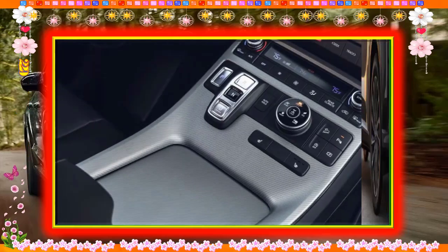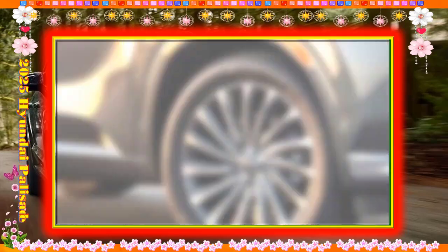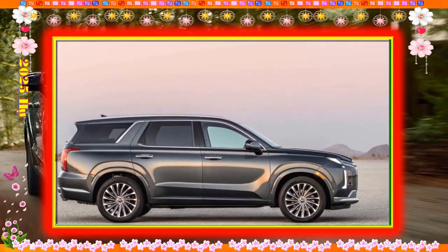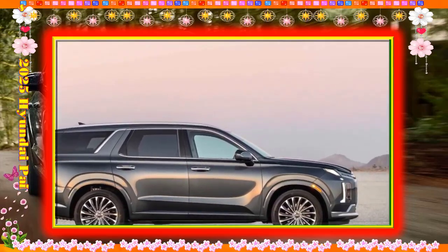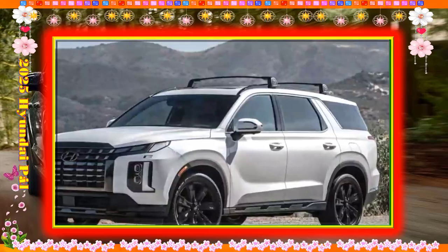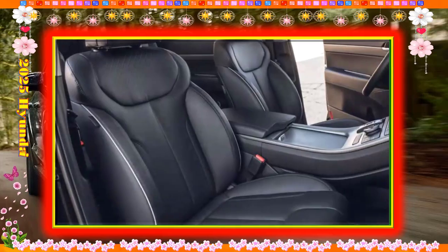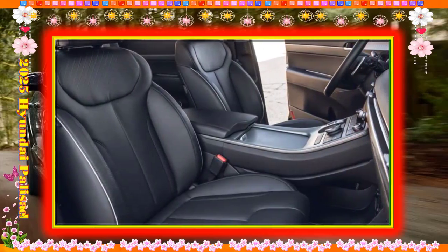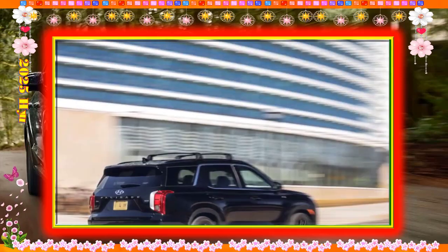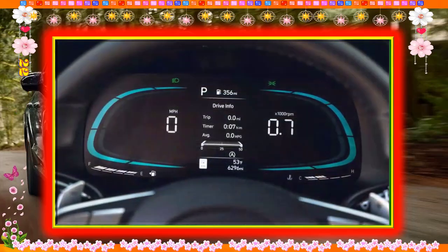Either seating setup moves fore and aft and can open up 40 inches of legroom. The third row is fairly easy to get into for an SUV of this size and is spacious enough to accommodate adults for shorter drives. You'll find 18.0 cubic feet of space behind the third row, which grows to a very useful 45.8 cubic feet when it's stowed away. Maximum cargo capacity is a generous 86.4 cubic feet.